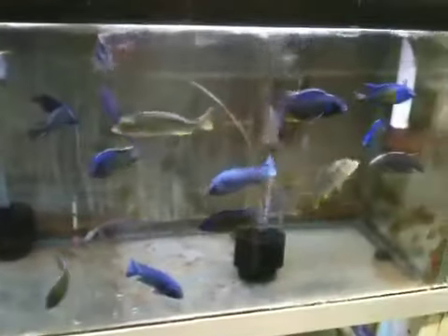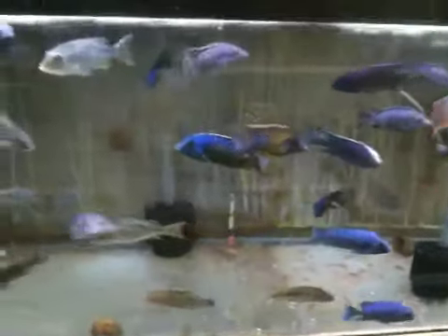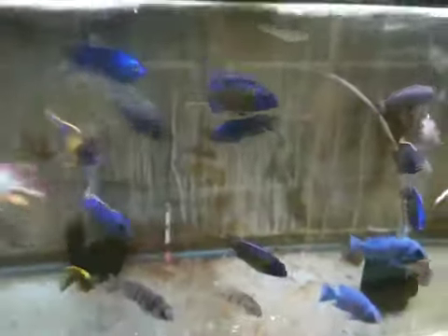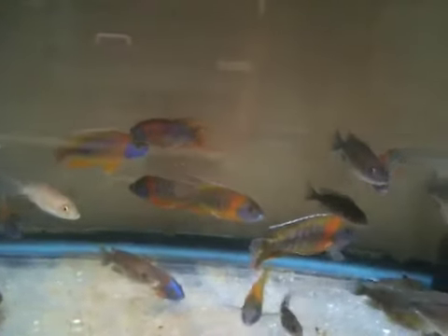Just cherry pick out our best large males of peacocks or haps. You may get whatever we have on hand at the time. I promise that you'll get a colorful mix. Just go through and anything that's large and shows a nice color, we'll just grab you one and put it into your mix.